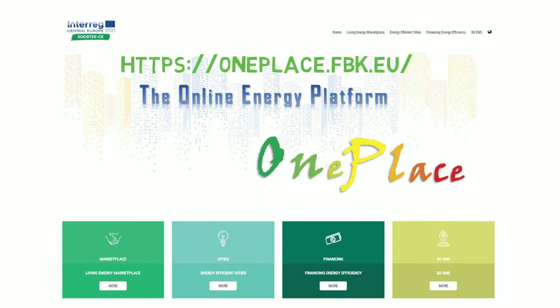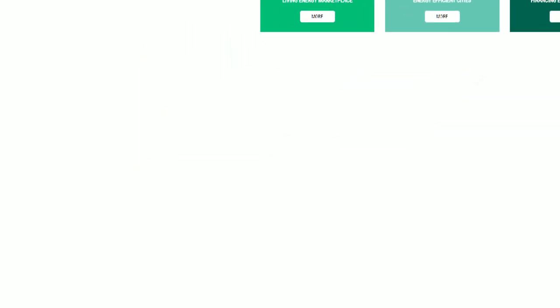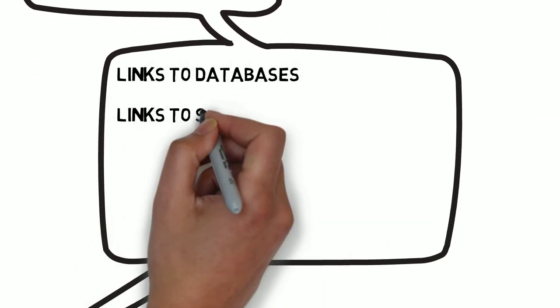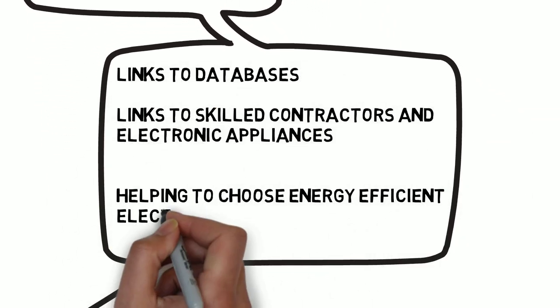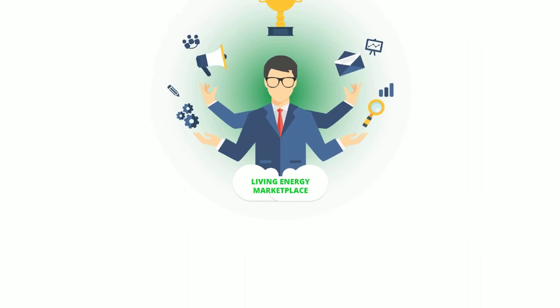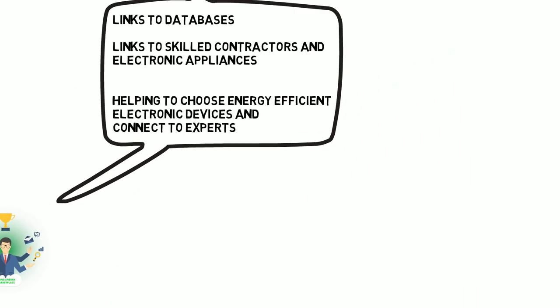The OnePlace platform is a knowledge base consisting of four main models. The first model is called Living Energy Marketplace. It contains links to databases on skilled contractors and electronic appliances, helping energy end-users to choose energy-efficient electronic devices and connect to experts in the field of energy efficiency.